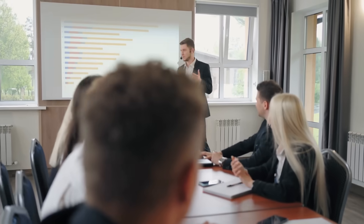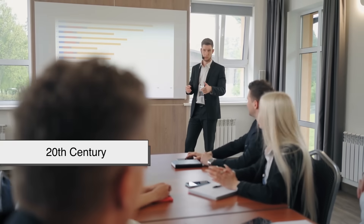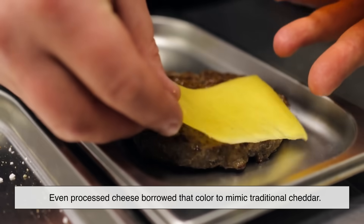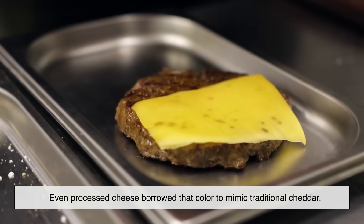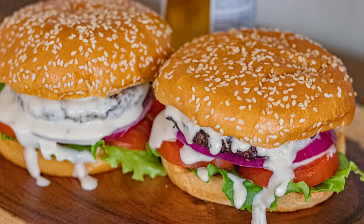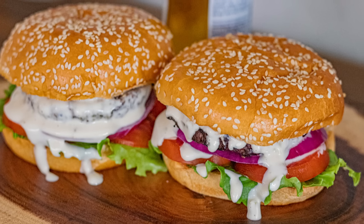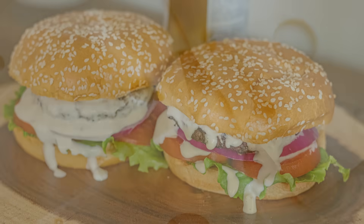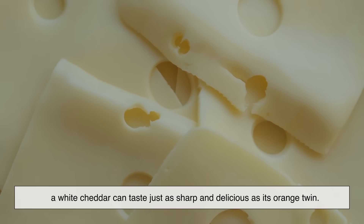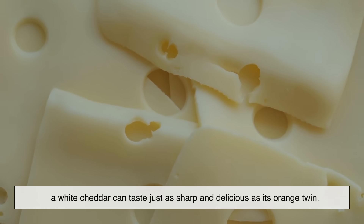Food companies caught on fast. By the 20th century, they made yellow cheese the standard look of quality. Even processed cheese borrowed that color to mimic traditional cheddar. Now yellow cheese is so iconic that white cheese on a burger looks almost incomplete. But remember, the color doesn't change the flavor — a white cheddar can taste just as sharp and delicious as its orange twin.